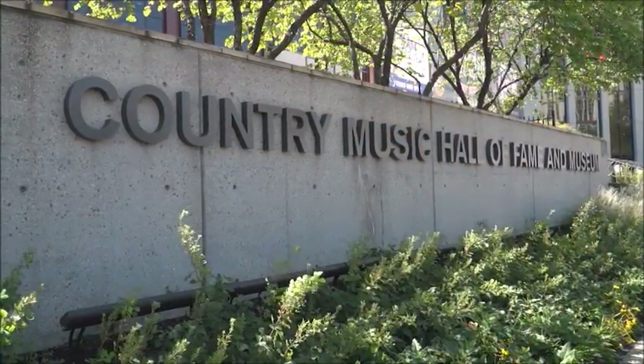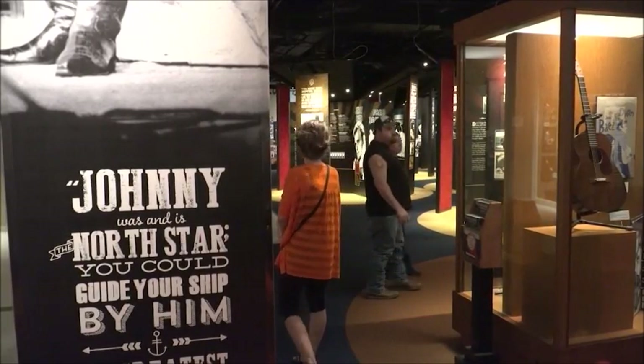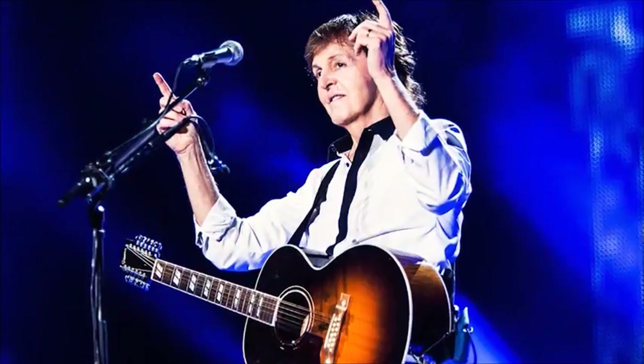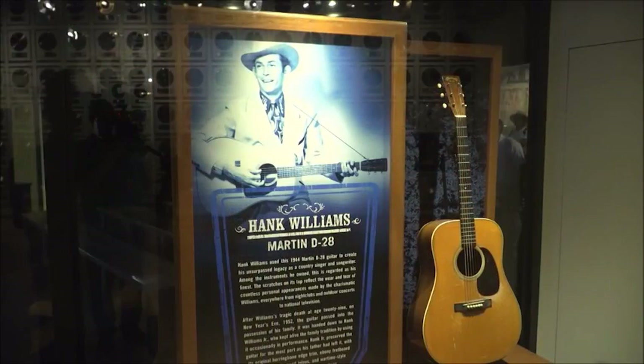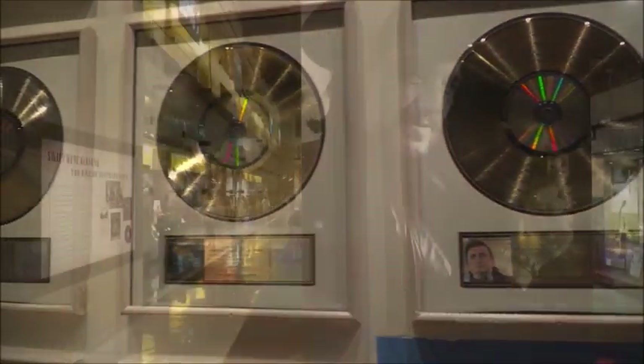The Country Music Hall of Fame and Museum has become a popular stop for those visiting Nashville, and new exhibits are being opened frequently. We just opened the brand new Alabama exhibit, and we opened the Blake Shelton exhibit. We focus on Hall of Famers, up-and-coming stars, and people like Bob Dylan and Paul McCartney who recorded in Nashville. This place really does a great job of telling the history from 1851 all the way to 2016, appealing to older folks and younger folks. It's a diverse place that crosses over into other genres of music.